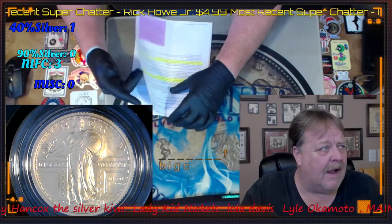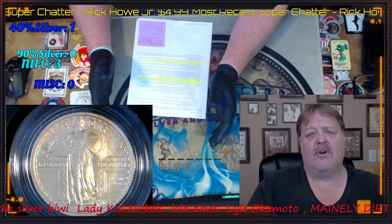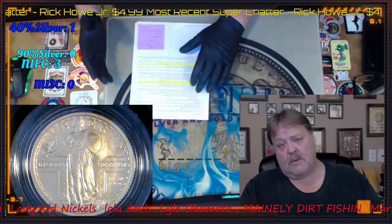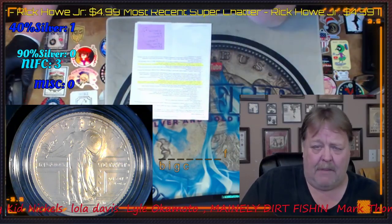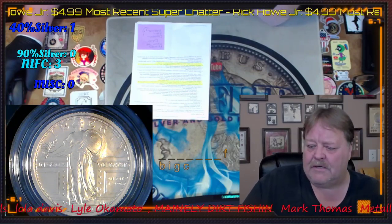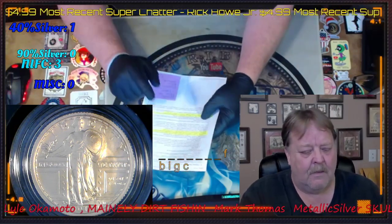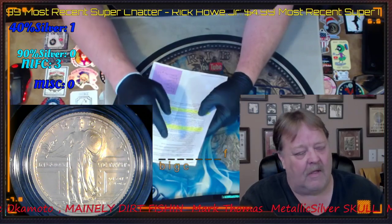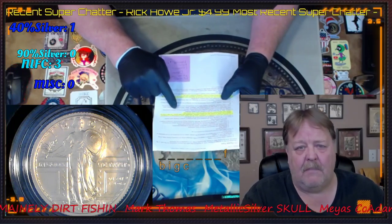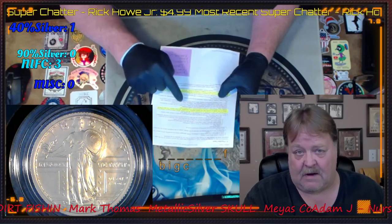I was told by the post office that they weren't going to cover it because they don't cover numismatic items, jewelry, silver, or bullion. The lady behind the counter said insurance is a sham. So I did my due diligence and found in the postal service breakdown of payable claims that they do cover it. But since I bought it through Stamps.com, the postal service is only going to cover $100 of it, and then I have to find Stamps.com for the rest.